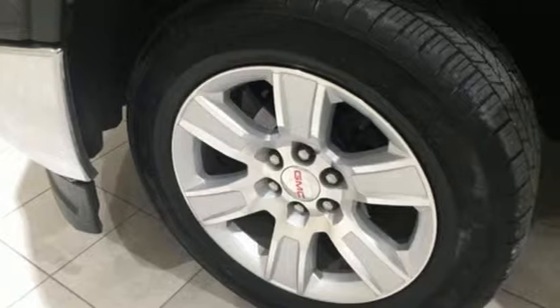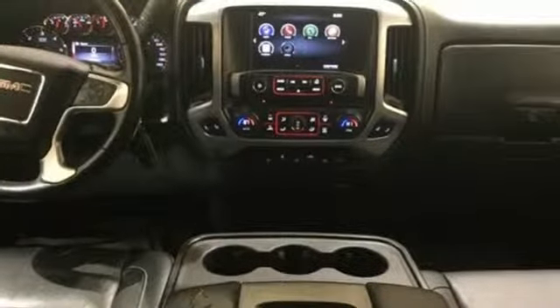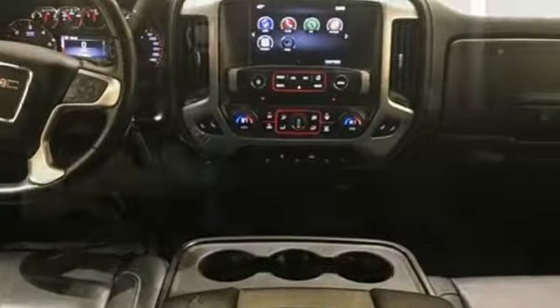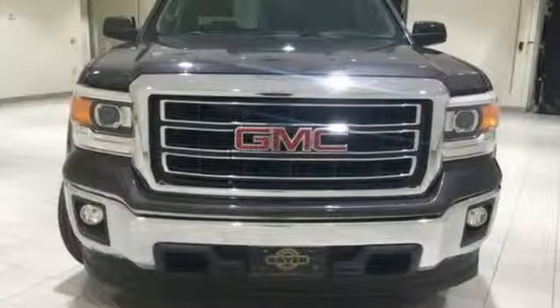It comes with all the amenities you need: V8 engine, gas pressurized shocks, automatic transmission, aluminum wheels, streaming audio, remote engine start, dual zone climate control, metallic paint, HD suspension, and power heated mirrors.